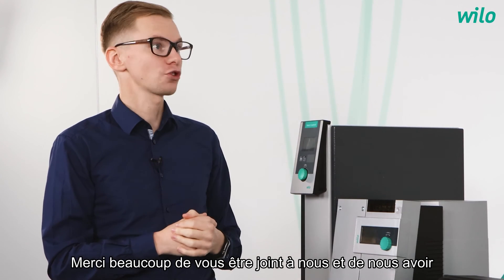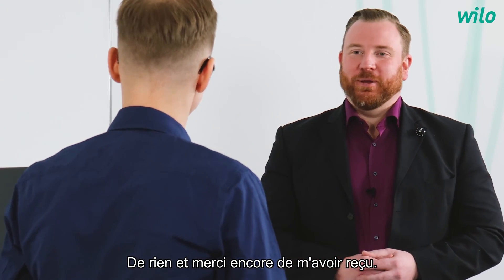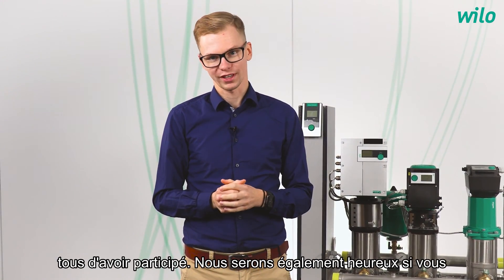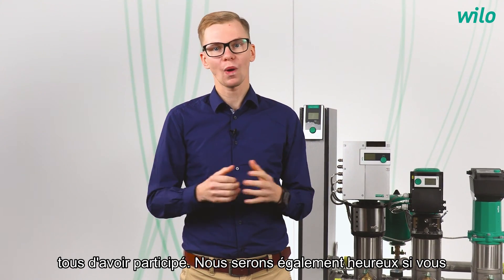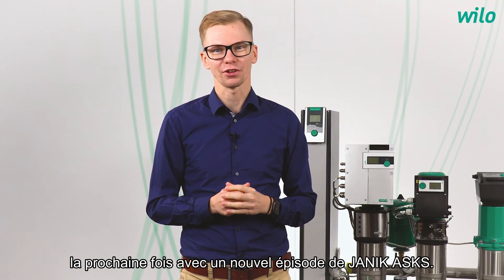Thank you very much for joining in and for your explanation of the Velo SciBoost product family. You're welcome, and thanks again for having me. We arrive at the finish line — thank you all for joining in. We'll be happy if you subscribe to our YouTube channel for free. See you next time with a new episode of Janik Asks.